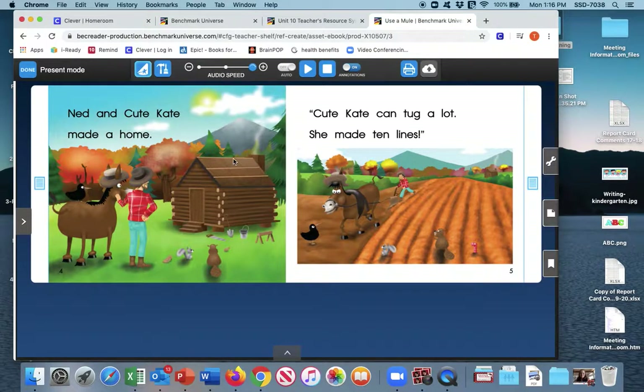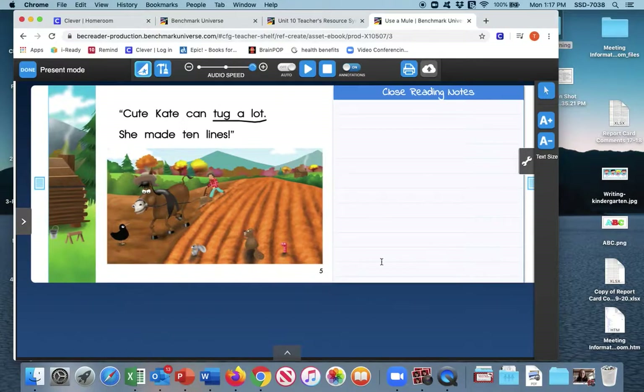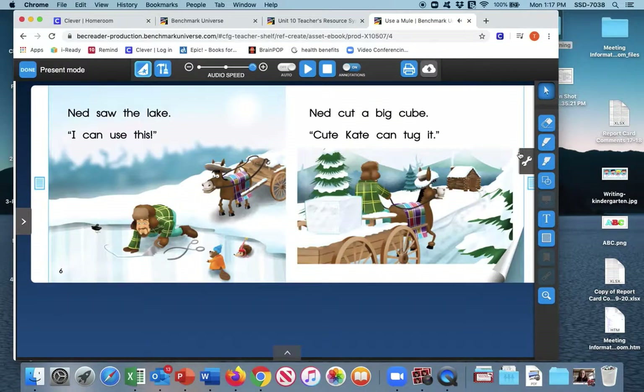What else can cute Kate do? Ned and cute Kate made a home. Cute Kate can tug a lot — she made ten lines. Take your pencil and underline: Cute Kate can tug a lot. That is the second thing we see she can do. On the next page: Ned saw the lake, I can use this, Ned cut a big cube, Cute Kate can tug it. Go ahead and underline tug it, because that is one other thing she can do.